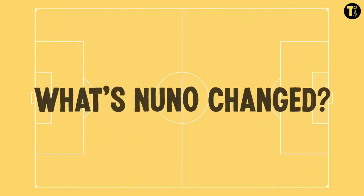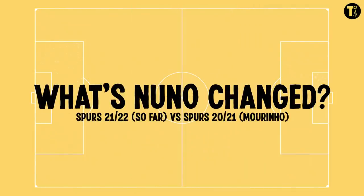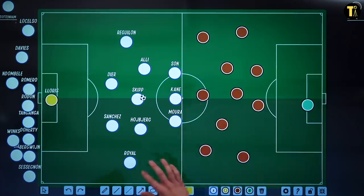Let's look at what the obvious differences are from Nuno's Tottenham we've seen so far — it's very, very early compared to what happened last season. So what's changed at Spurs? So far you've got this 4-3-3, like we said. The player roles are something we should look at.